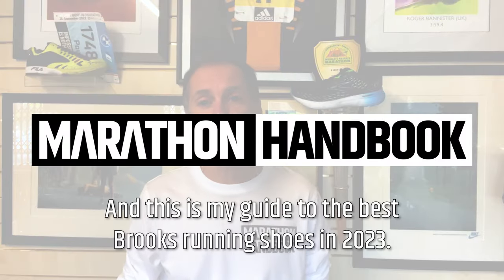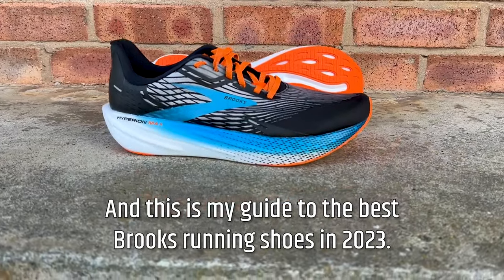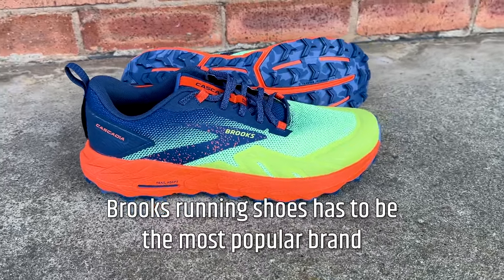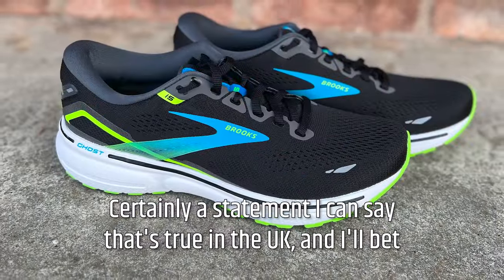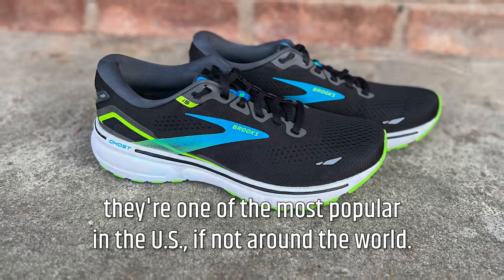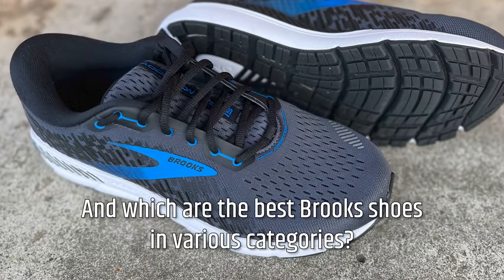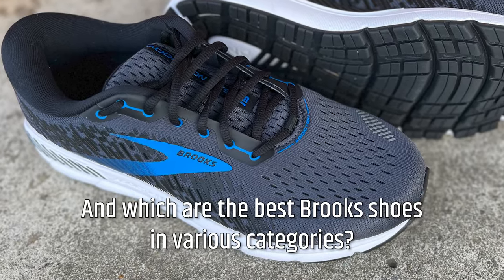Hi, I'm Paul, the Running Shoe Guru. This is Marathon Handbook, and this is my guide to the best Brooks running shoes in 2023. Brooks running shoes has to be the most popular brand in running specialty stores. Certainly in the UK, and they're one of the most popular in the US, if not around the world. What makes these shoes so good? What makes them so popular? And which are the best Brooks shoes in various categories?